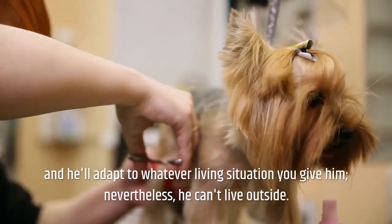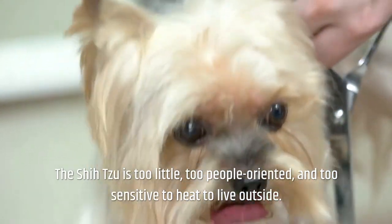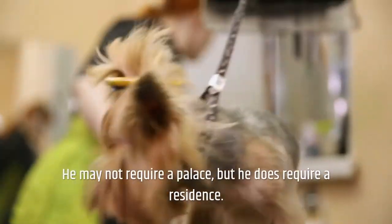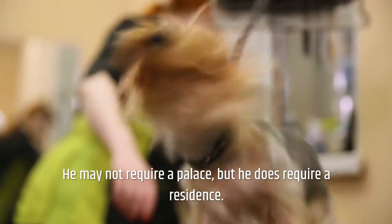He's a great apartment dog who also does well in mansions and farms, and he'll adapt to whatever living situation you give him. Nevertheless, he can't live outside. The Shih Tzu is too little, too people-oriented, and too sensitive to heat to live outside. He may not require a palace, but he does require a residence.